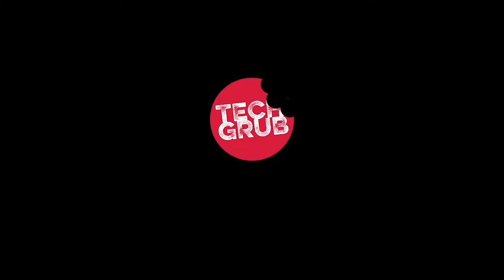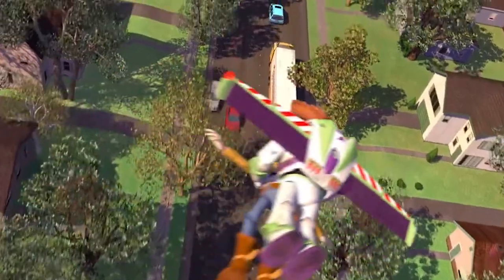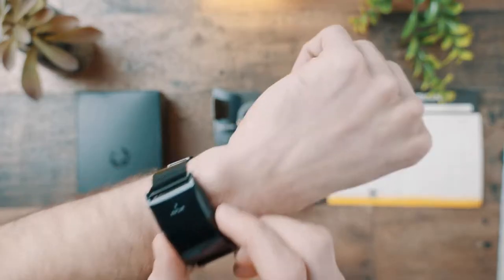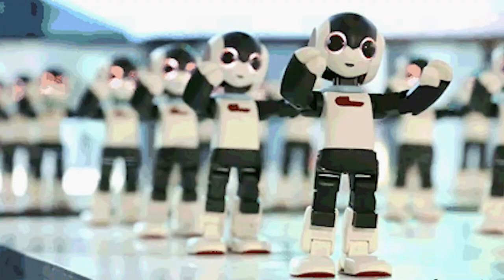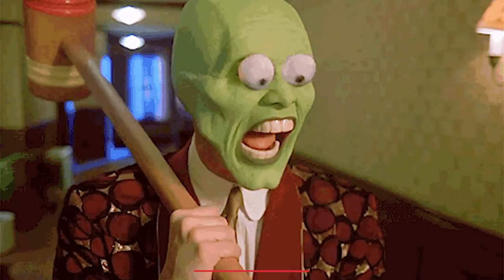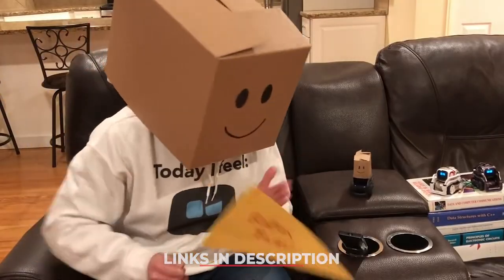Hey guys, every week we travel to infinity and beyond to bring you the coolest gadgets from the far reaches of the internet. This week we came across a colony of robots who really love dancing, and a party mask that even the most sinister of villains wouldn't be jealous of. Check out the links in the description box below. Alright, let's see what we got.